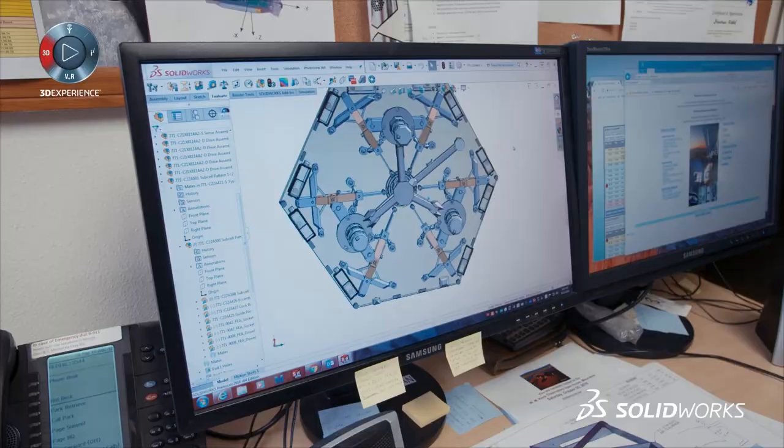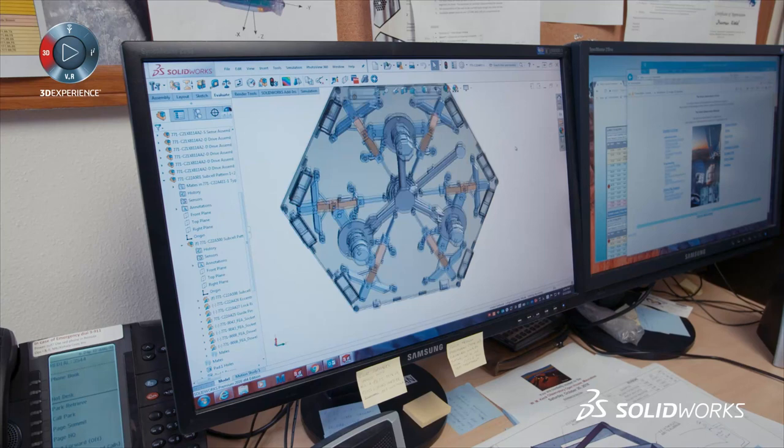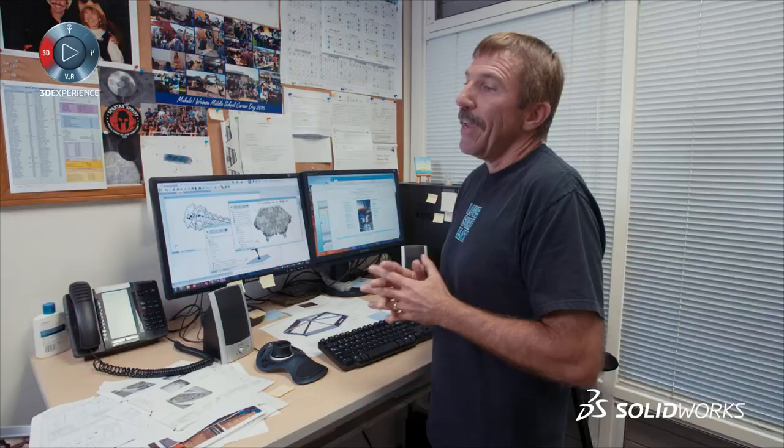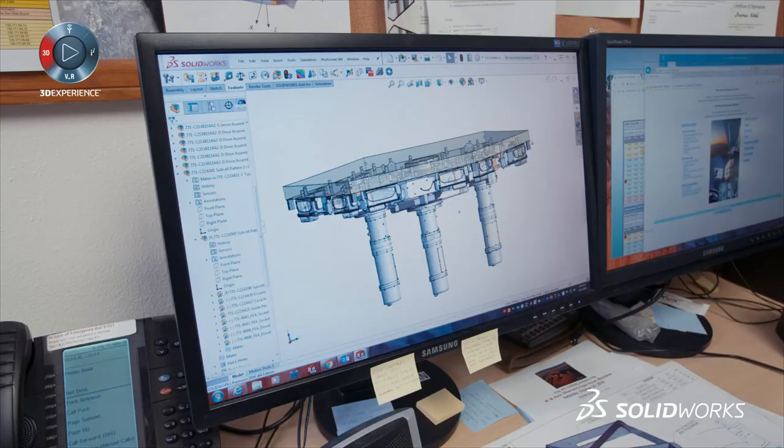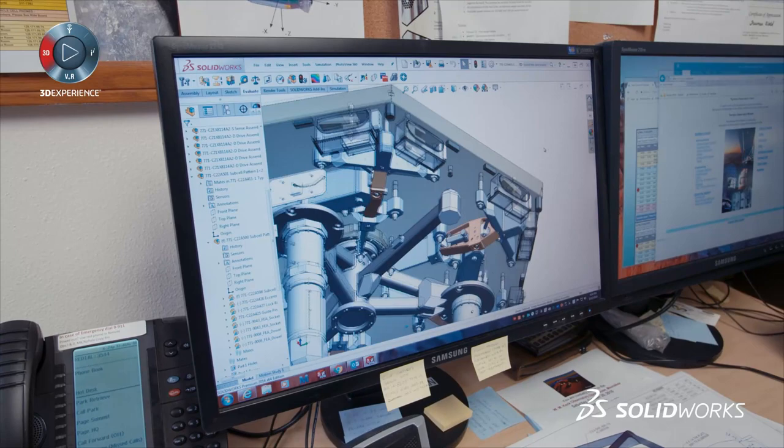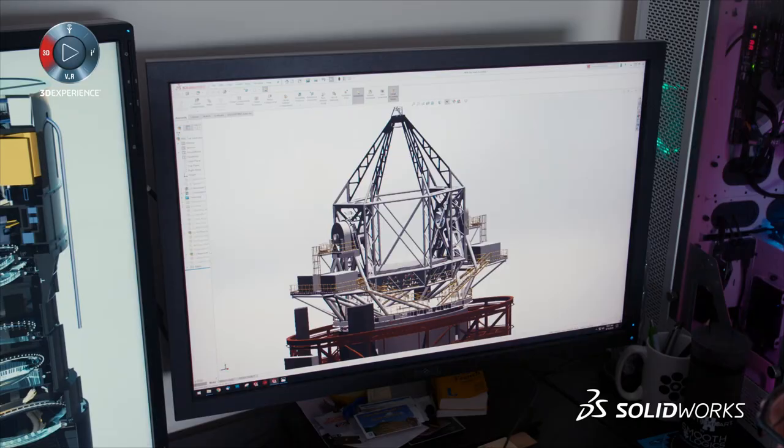My name is Truman Wold. I'm a mechanical engineer here at the W.M. Keck Observatory, which is in collaboration with Caltech and the University of California System. Canada-France is looking towards redesigning their telescope to go to a segmented primary mirror. They called up and said, "Any chance you can give us some information on the way you've built yours?" We have our model right here, and it was easy enough to just shoot that over to them right away.